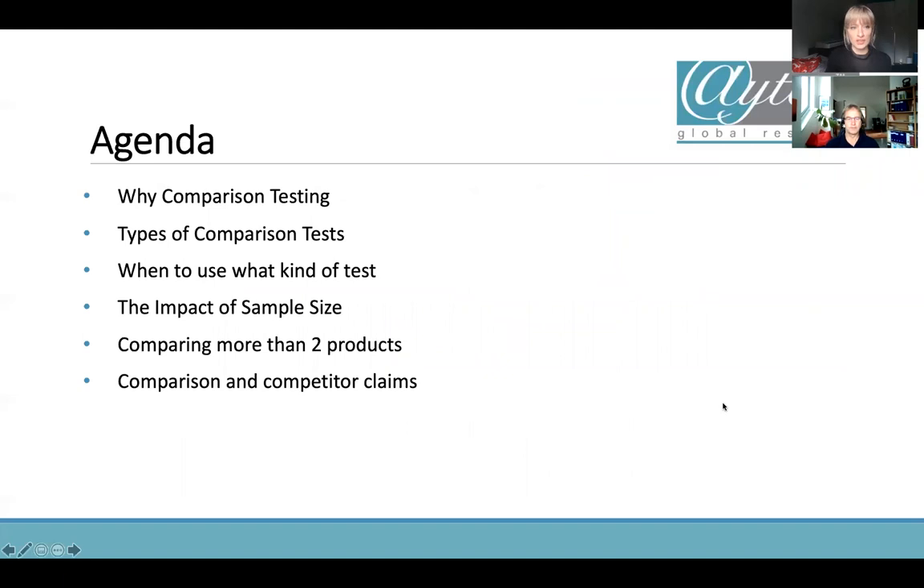Just to go through the agenda: why do you want to do comparison testing and why are you choosing this? The types of comparison tests you can do. When to use what kind of test. The impact of sample size, which is very important when looking at comparison testing. What happens when you're comparing more than two products. And we're looking at comparison and competitor claims as well.